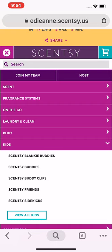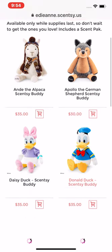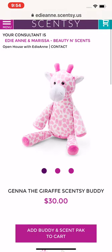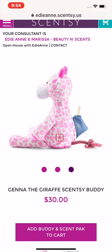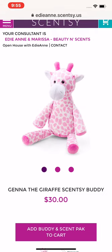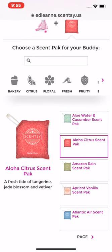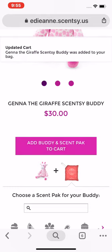Something that just came out today — go to Kids and Sensei Buddies and scroll. You can see all the buddies we have right now, but look what just showed up: her name is Jenna the Giraffe, she's $30 and comes with a free scent pack. She is so adorable! On her page you can click on any scent pack you want to choose, then click 'Add Buddy and Scent Pack to Cart.'